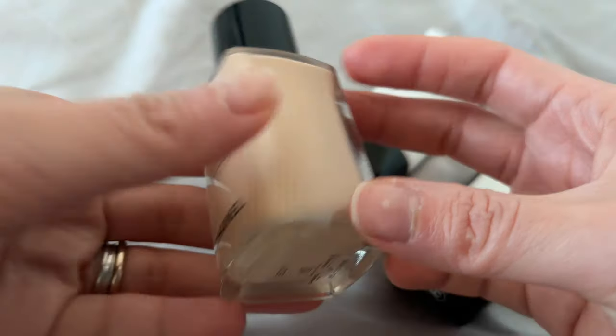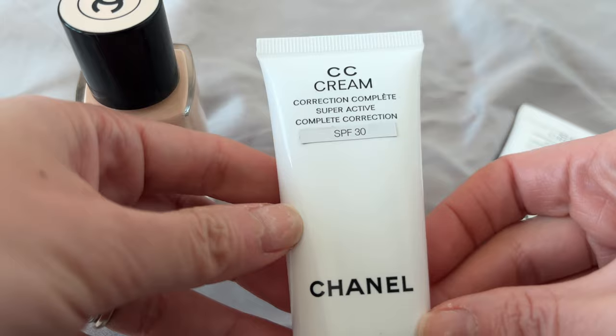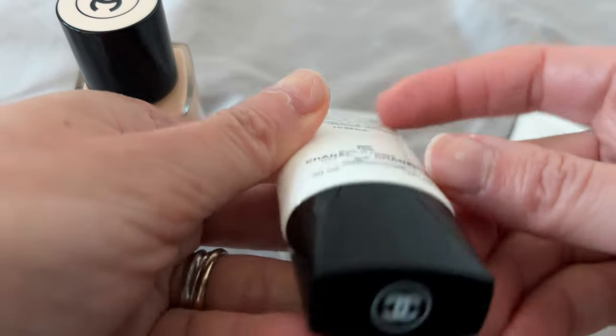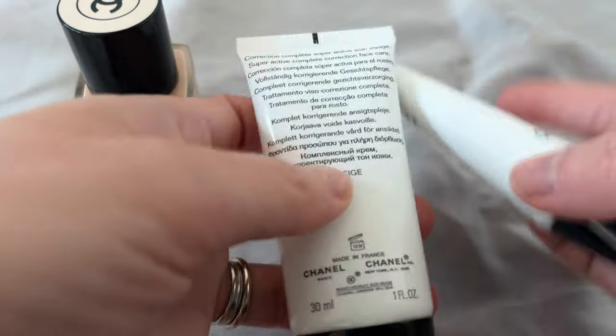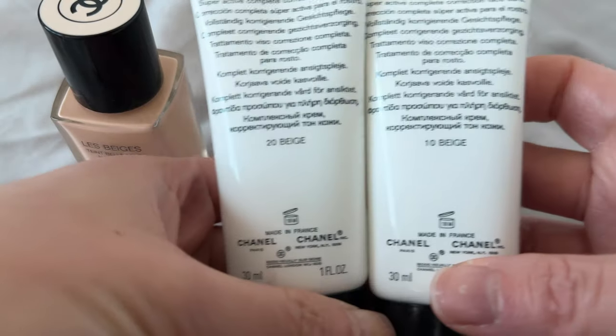I want to caution viewers in regards to the CC cream. One would think that Chanel would use the same system in terms of coding the color.